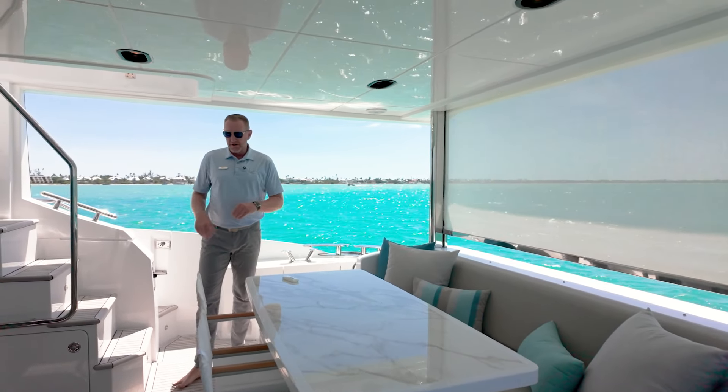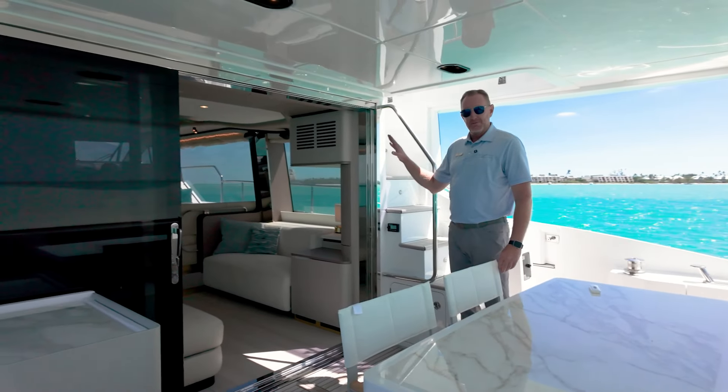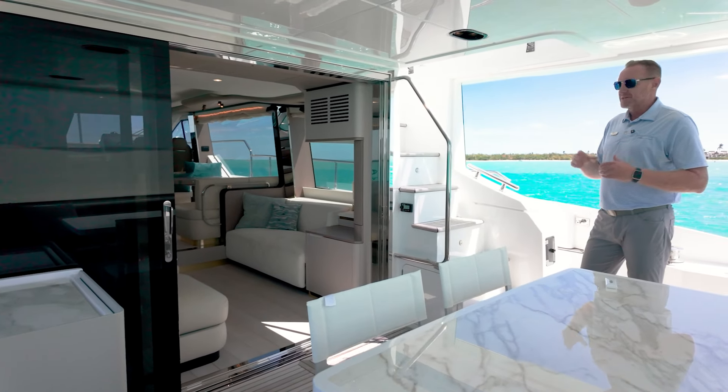Here on the port side, nice cockpit refrigerator. We're going to save this spot for last — the most beautiful spot on the boat. We're going to go up next to the fly bridge and check out the upstairs entertainment area.